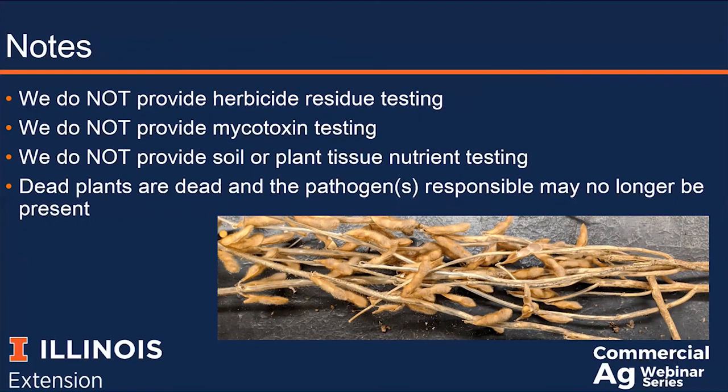We do not do any type of mycotoxin testing. We will identify ear and seed rots, but we are not able to test for the presence of mycotoxins in affected tissue. We do not do any type of soil or plant nutrient testing. We will note in the final report if the plants display symptoms characteristic of a nutrient deficiency, but we are not able to test for confirmation. There is a list of soil testing labs available on the Illinois Soil Testing Association website at SoilTesting.org, and we also have a list of labs that perform tissue nutrient testing. You can email us and we are happy to provide that list.